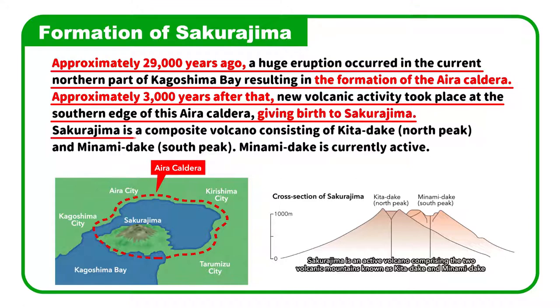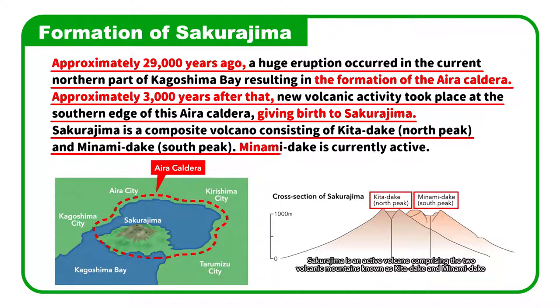Sakurajima is a composite volcano consisting of Kitadake, or North Peak, and Minamidake, or South Peak. Minamidake is currently active.